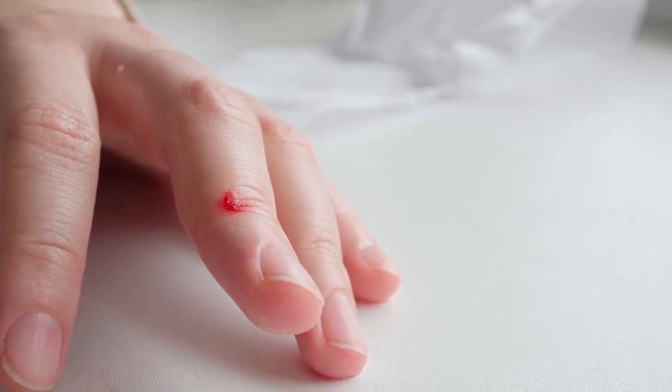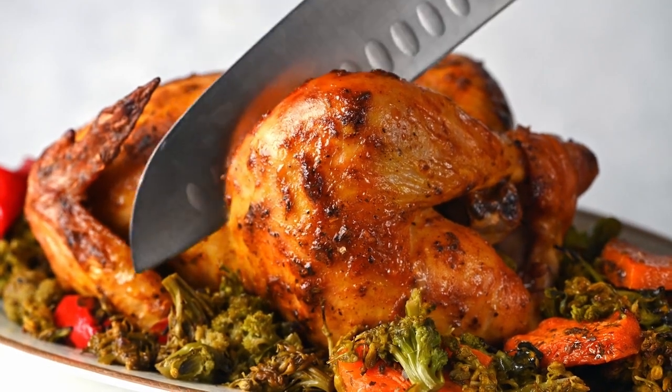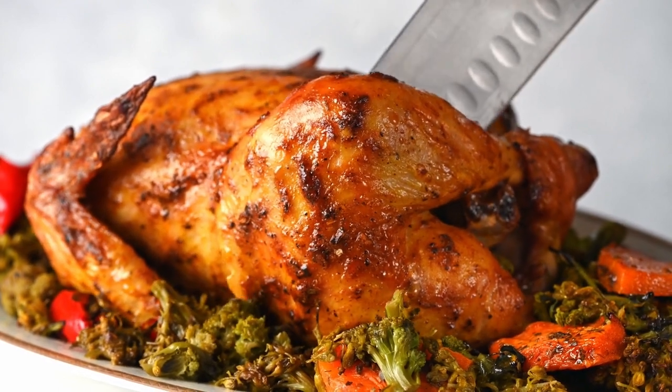Food sources of vitamin B6 include fish, poultry, fortified cereals, beans, and certain fruits and vegetables, though supplements are also an option.